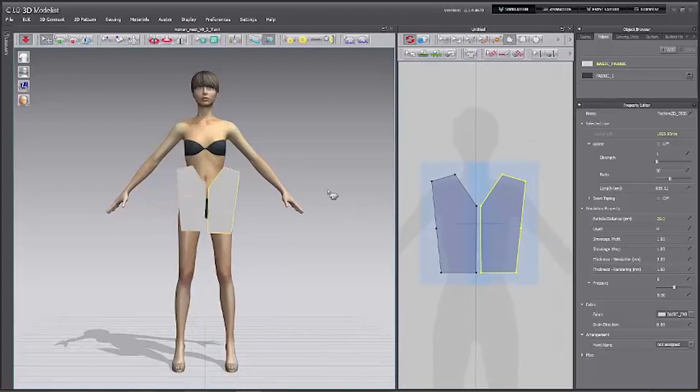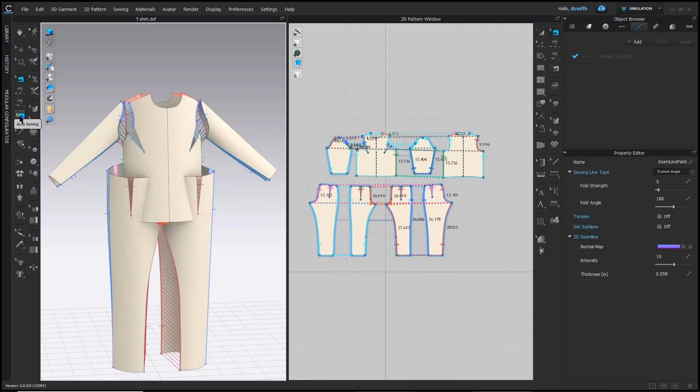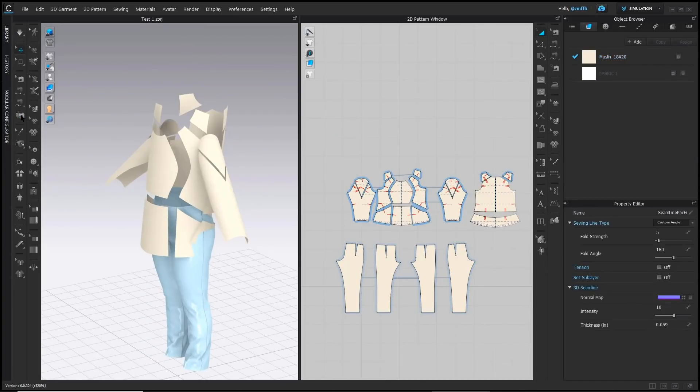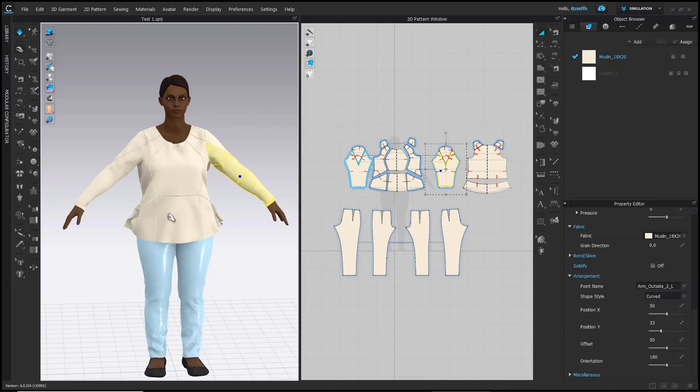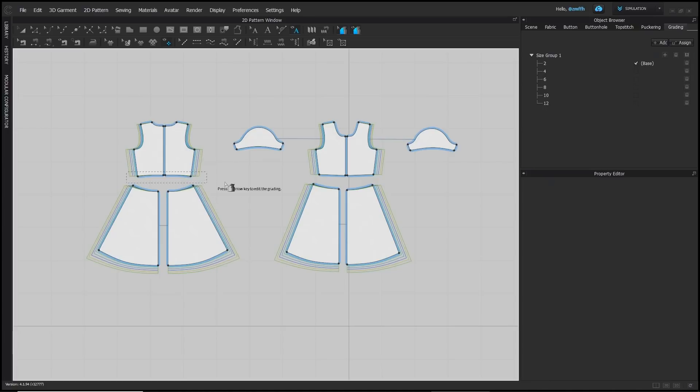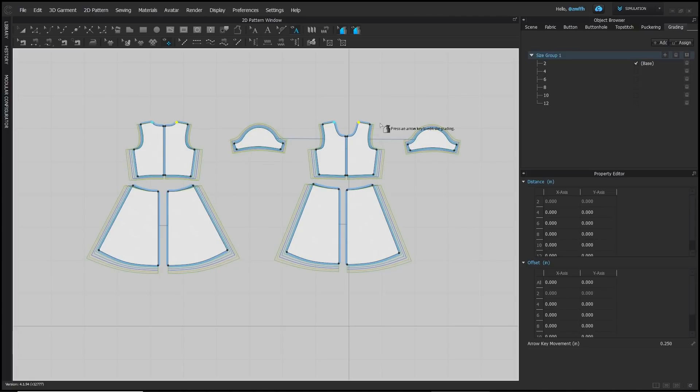From the introduction of simulation in November 2014 to the newly added auto sewing feature in CLO 6, CLO has been committed to making every version better than the last. Since its inception, CLO has made significant improvements across each step of the supply chain for companies that have implemented the software.